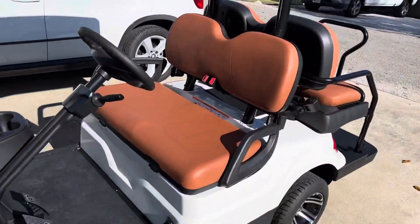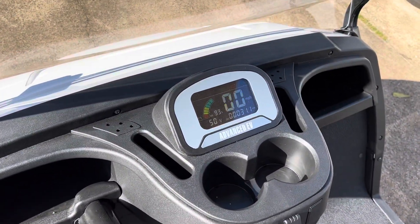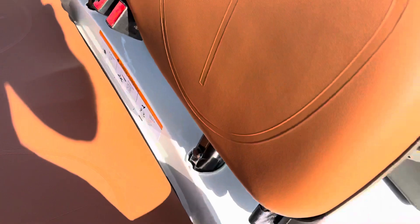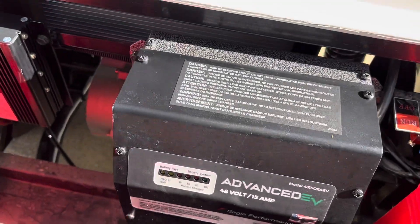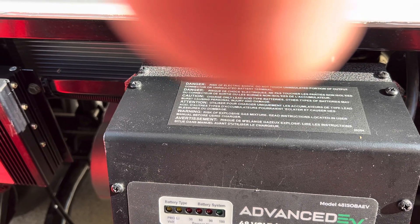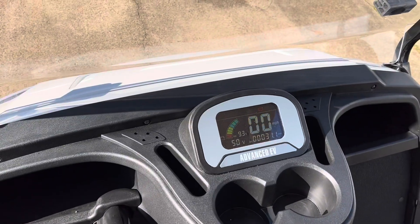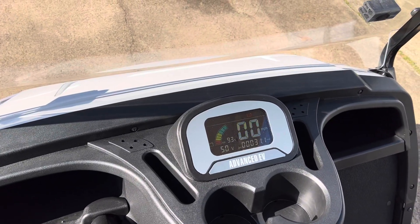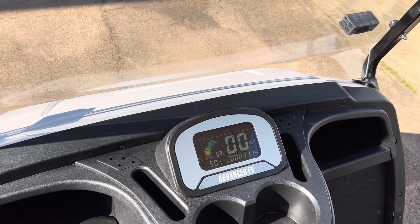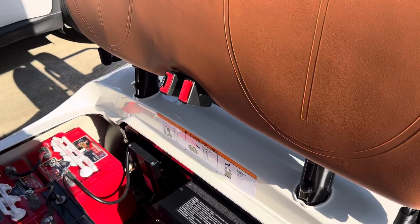One issue I did have was with the state of charge display. We ran it down to about 67%, fully charged it according to the charger — the LED lights go 30, 60, 90, and blink green at 100%. The next day I turned it on and it showed 60% still. What I had to do was plug the charger back in, turn the cart off, turn it back on, and then it popped to 100%. Minor issue — apparently golf carts are prone to doing that sometimes.